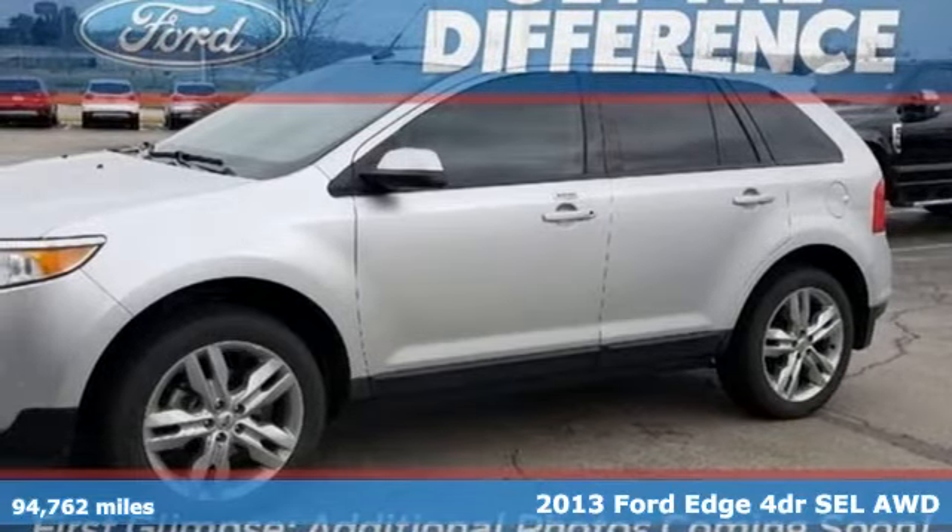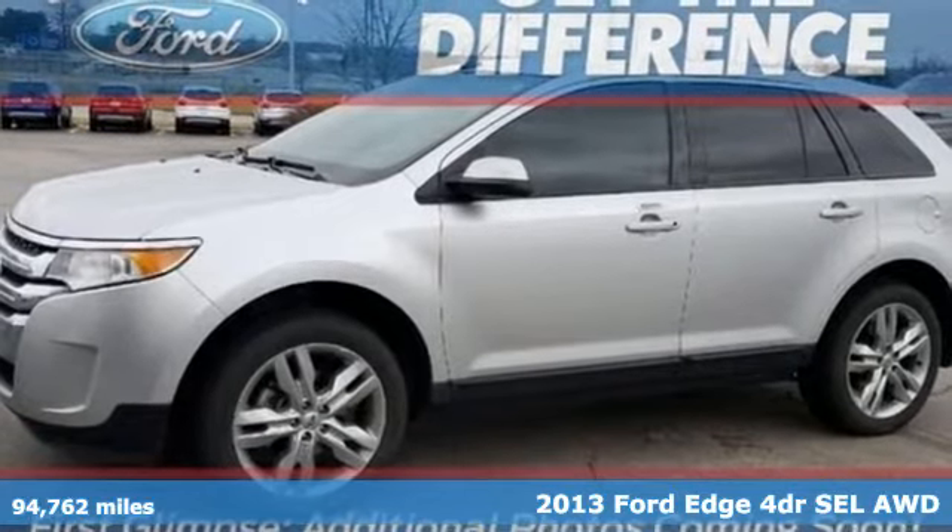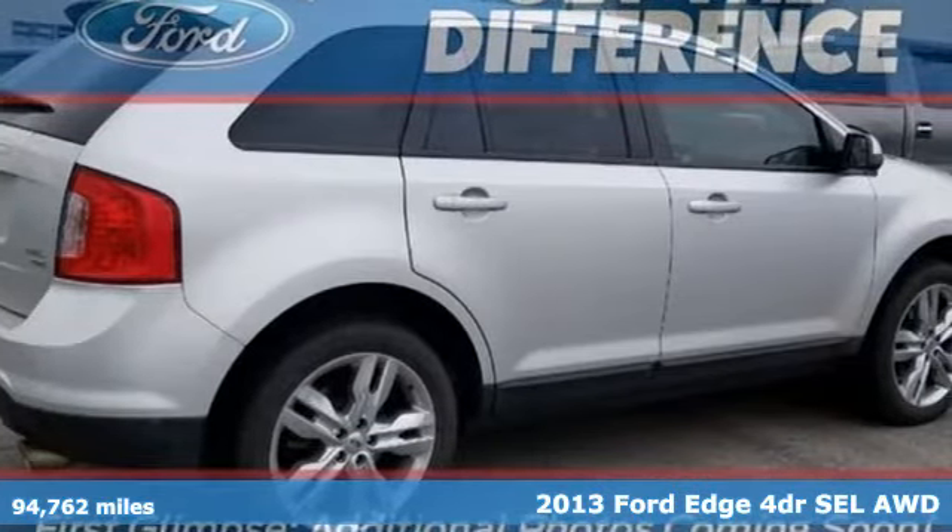It's a 2013 Ford Edge. Stay cool, calm and connected in this confident cruiser. It boasts an impressive list of features, like these.